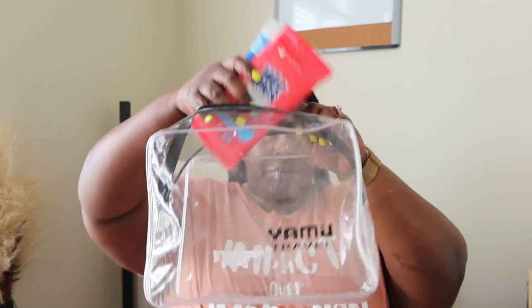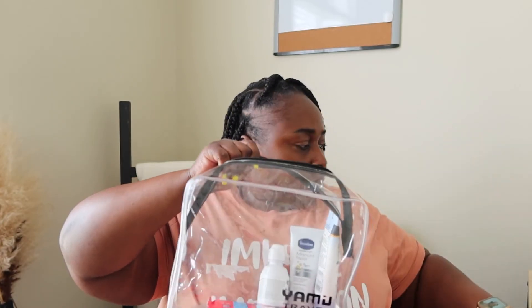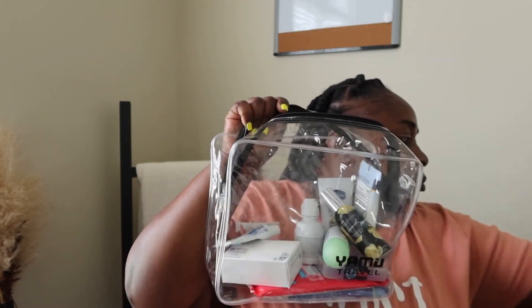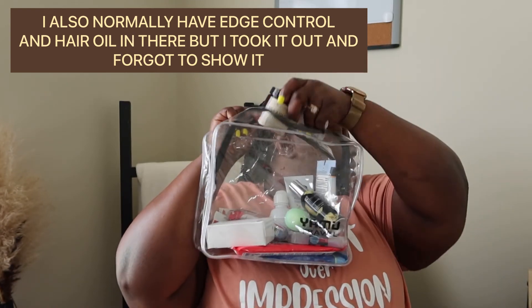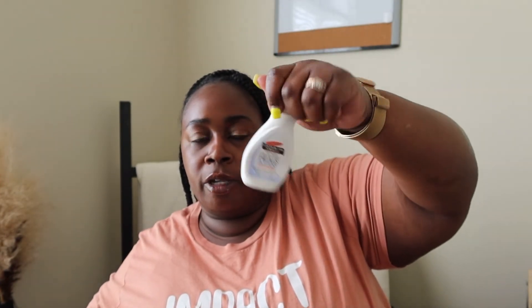So guys, as y'all can see, all of this fit in this toiletry bag — zipped it up and it can still fit more in here. I'll just throw my toiletry bag in my suitcase and I'm good to go. I got this toiletry bag from Amazon — it came with packing cubes I ordered. Oh, and I also have this cocoa butter lotion that I keep just in case I need to put something on my face or if Bae needs lotion for his face. Forgot about that one.